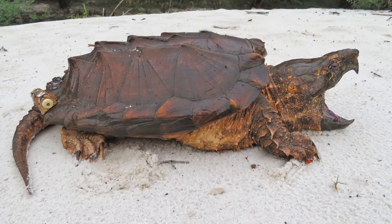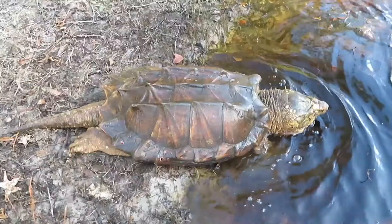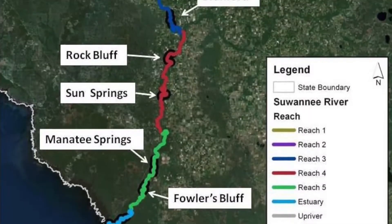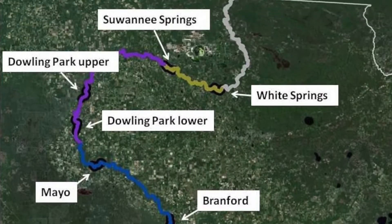Getting these recaptures is what we're really looking for, because we can get growth data, survival data, and eventually we can get better population models and detect population trends. So we're going to be establishing a long-term monitoring study at three of our former 12 sites.